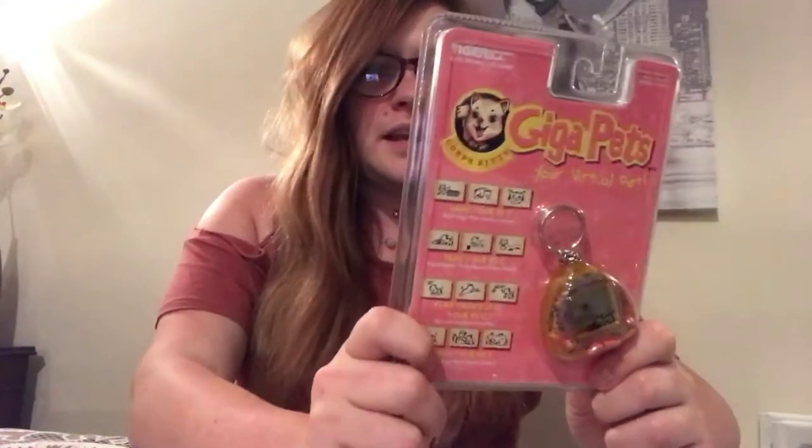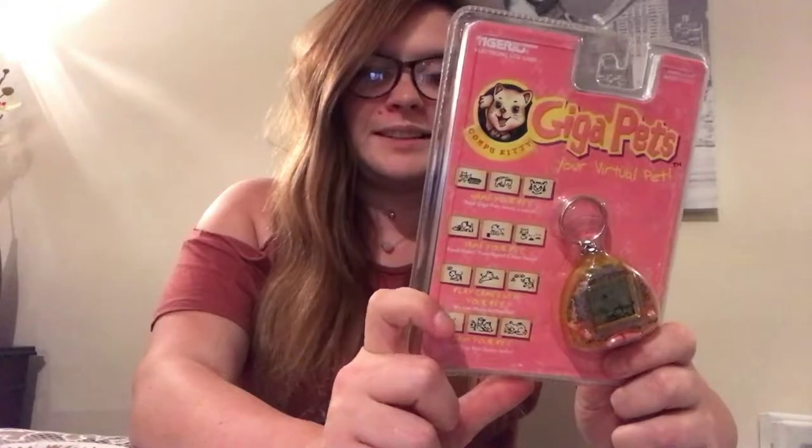As you've probably seen by the title, we're going to unbox this Tamagotchi. This is a vintage Tamagotchi from 1997 and it's called Gigi Pets - it's a typical Tiger product. I found this either at a boot sale or a charity shop. The reason this video is going up so late is because I bought this ages ago, put it in a box, and it's taken me until now to actually find it.